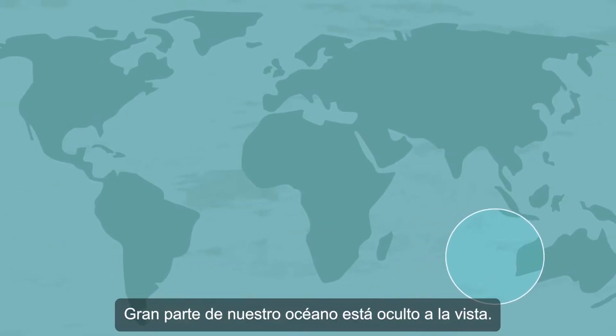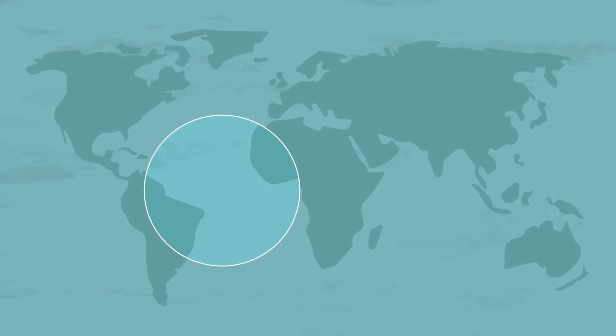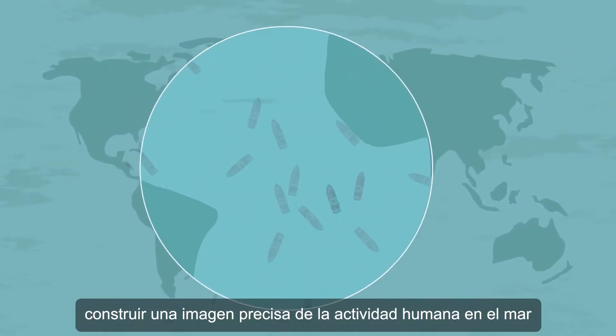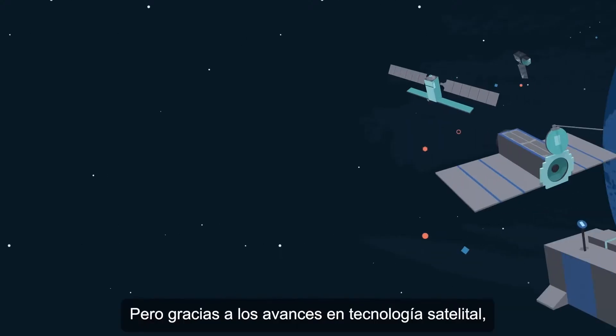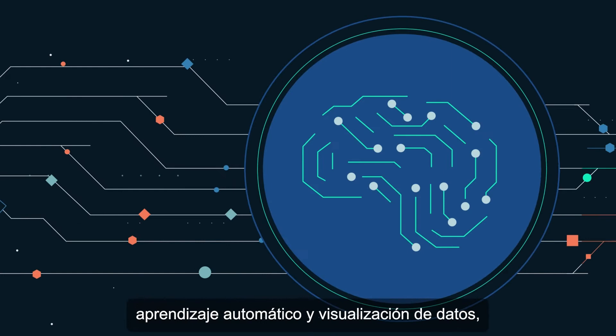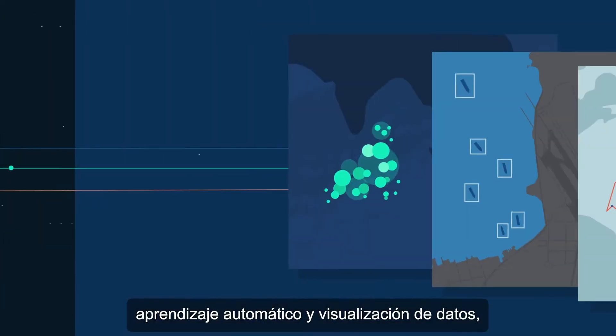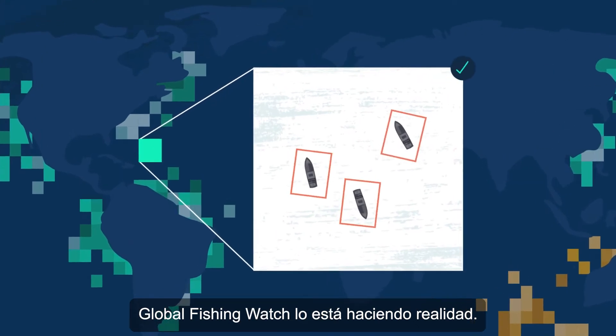So much of our ocean is hidden from view. Just a decade ago, building an accurate picture of human activity at sea was impossible. But thanks to advances in satellite technology, machine learning and data visualization, Global Fishing Watch is making it a reality.